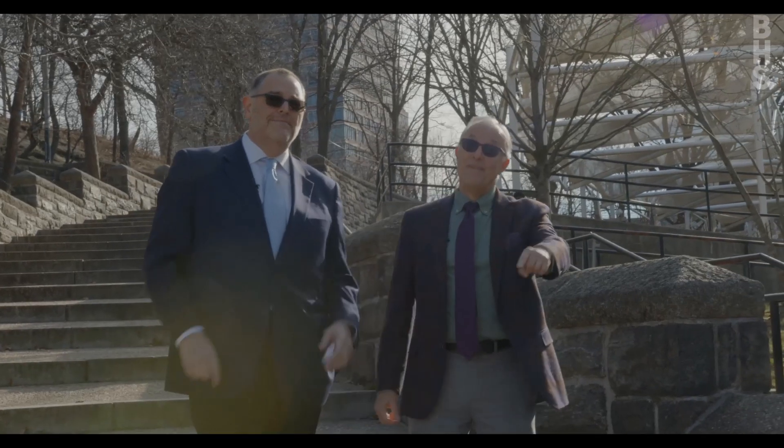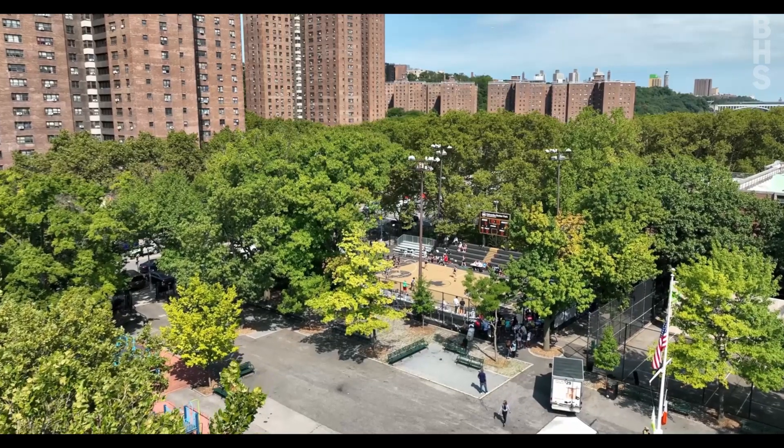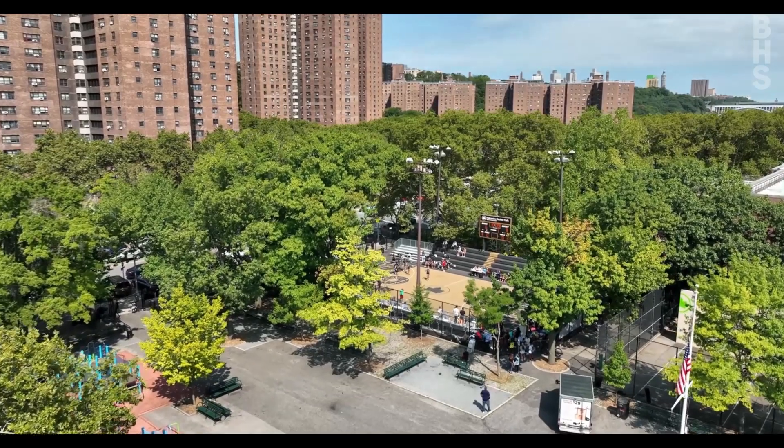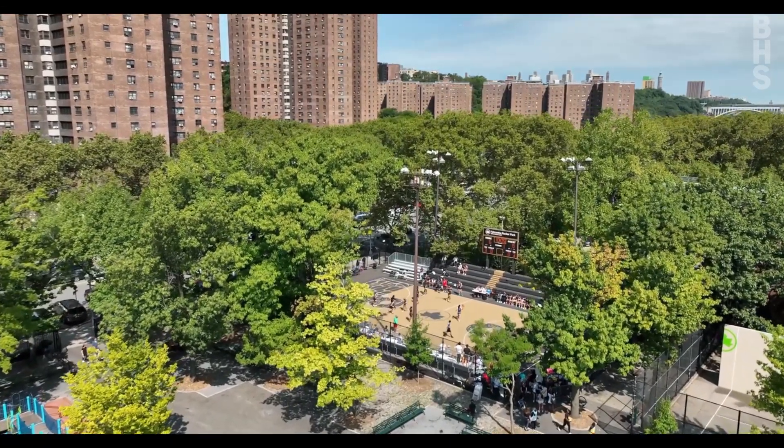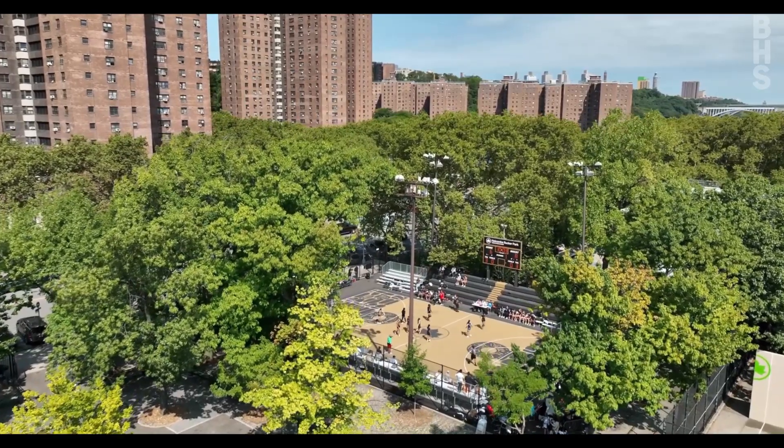But where I really want to go in Harlem is Rucker Park — a very famous basketball park here in New York that made Harlem what it was back in the 50s and 60s, when all the NBA stars played there in the summer.